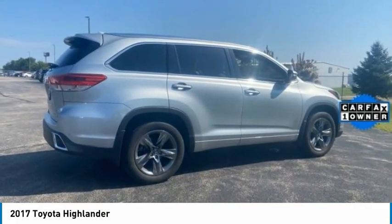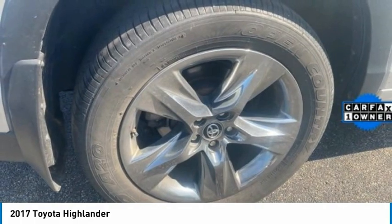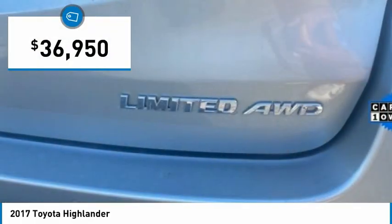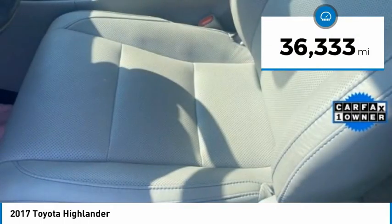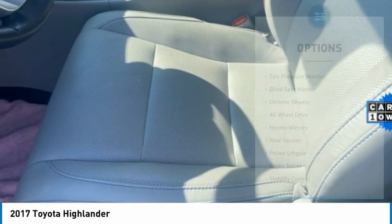A 2010 top safety pick, the Highlander is where substance meets style and is priced below $40,000. This vehicle has less than 40,000 miles. Here are some of this vehicle's great options.